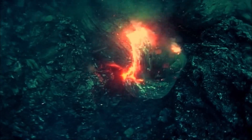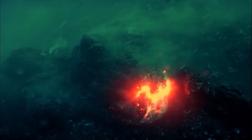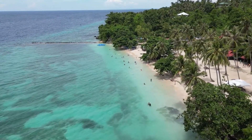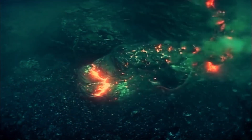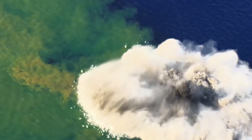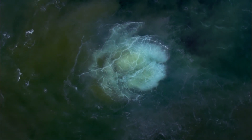Underwater volcanoes also go by the moniker of submarine volcanoes. They are lava-erupting fissures that are mostly buried beneath the Earth's oceans, and operate in a manner very similar to that of their surface-based counterparts. Deep within seas and oceans, mainly in the Pacific Ocean, underwater volcanoes are most frequently observed. Some of them can also be found in shallow waters.